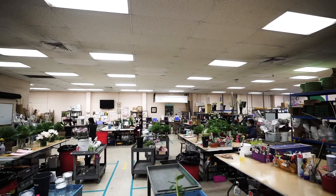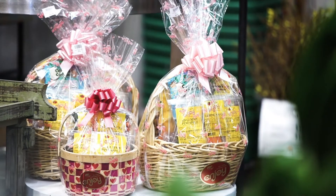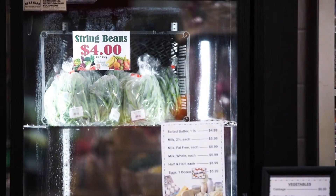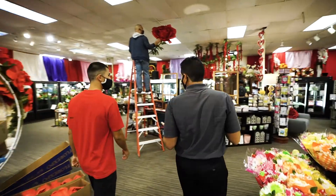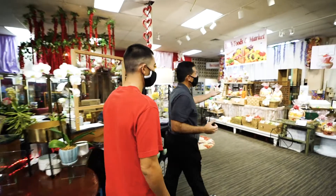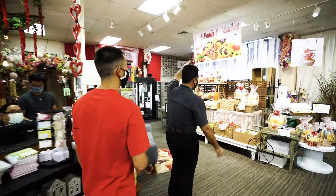We made the decision back in September during the second shutdown that we're not going to get shut down again. And in order to do that, you have to be an essential business. And to be an essential business, one way to do that is to sell food. So here's our food program — it's our Fresh Foods and Market.